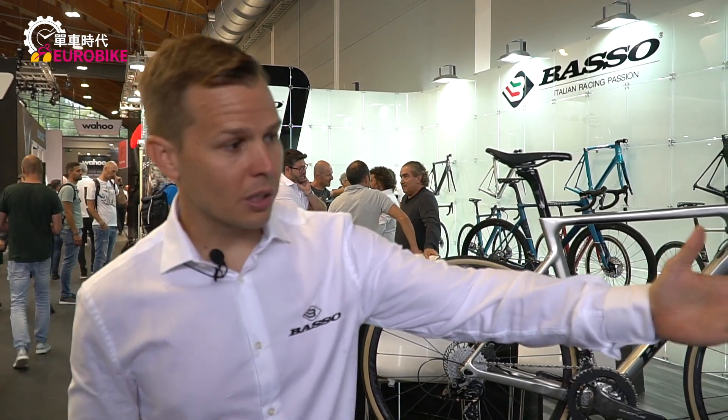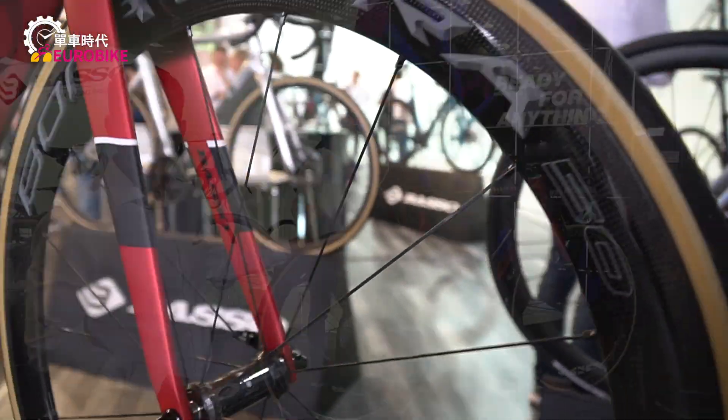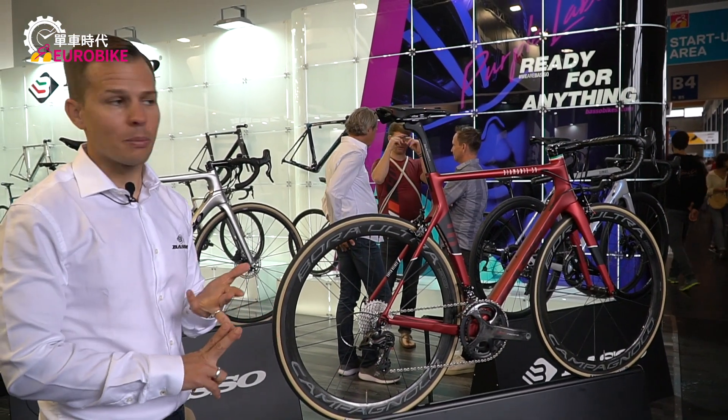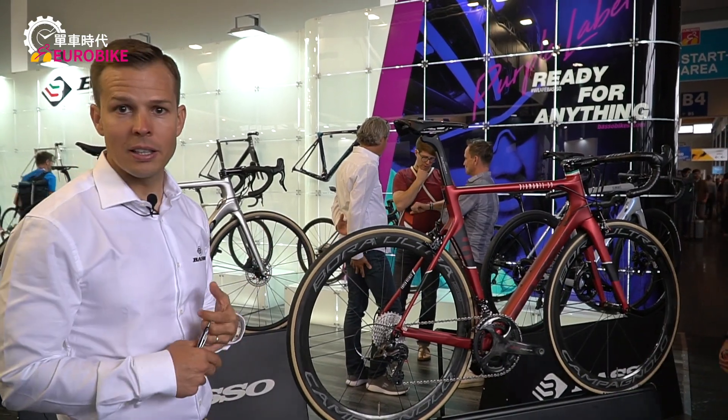Even at the top end you'll see here the Diamante SV. Some people might refer to it as a dream bike. It's very fast, very aerodynamic — it encompasses the best technologies that we have at our disposal. And again, made by hand in Italy in our own factories.